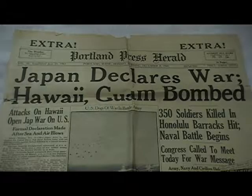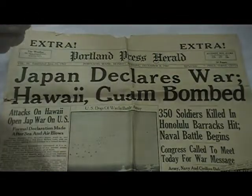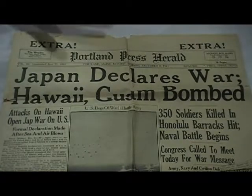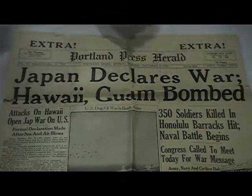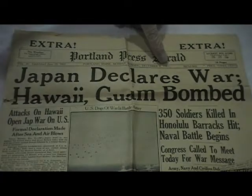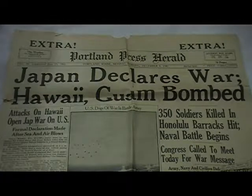Out of respect for the artifacts, I'm wearing gloves. As you can see right here, this is from where I'm from — right here, this is the Portland Press Herald, December 8th, 1941. This is that paper from the day that lives on in infamy.